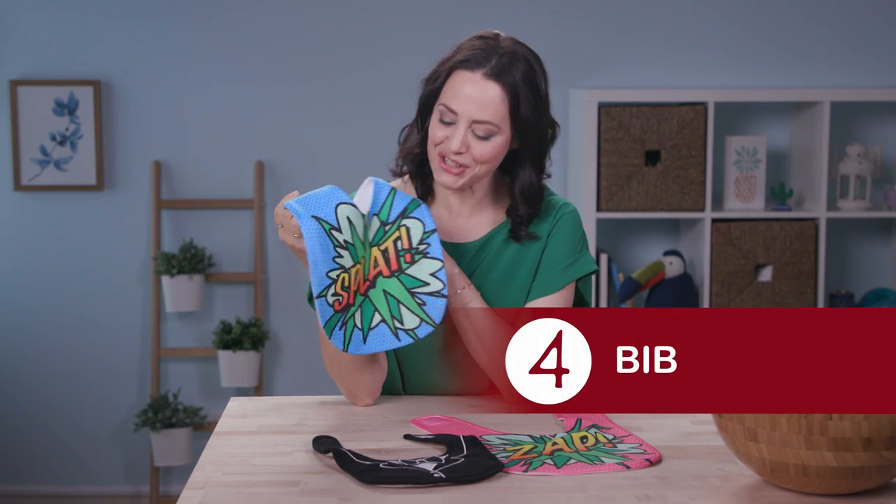How cool are these bibs? Show off your personality, a little sense of humor — it'll keep you and your fellow diners smiling no matter what's happening at your table.